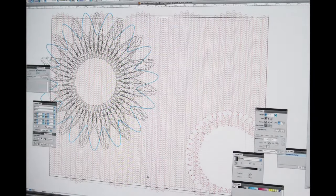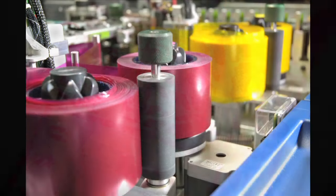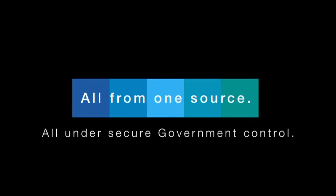GPO is responsible for designing, printing, personalizing, and mailing these cards, all in one smooth operation — all from one source, all under secure government control.